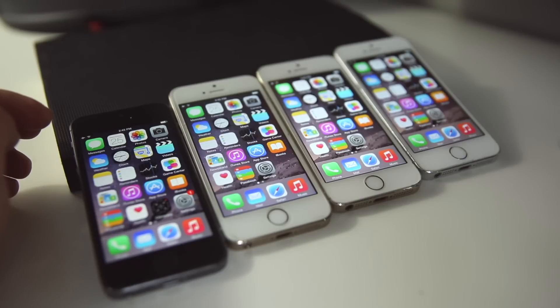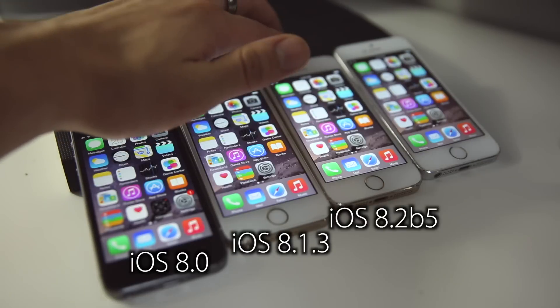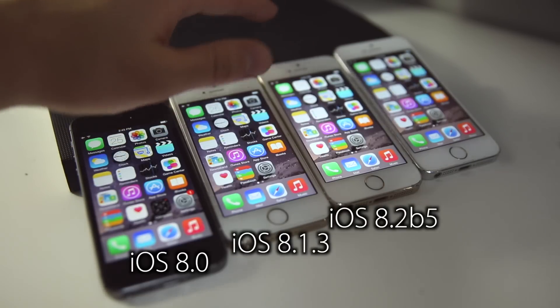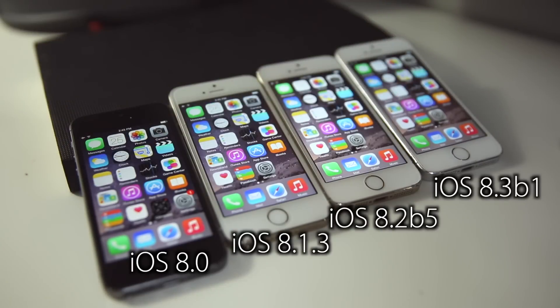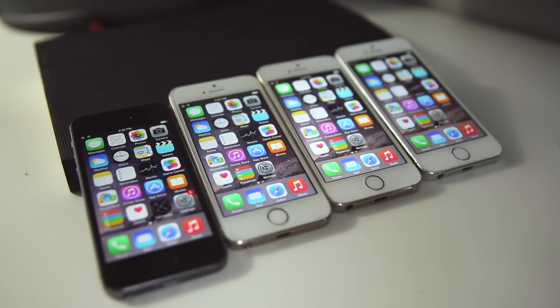How does the very first firmware of iOS 8 compare to all the later updates? In this video I'm going to be comparing iOS 8 to iOS 8.1.3, iOS 8.2 beta 5, and iOS 8.3 beta 2 — the most current betas available. iOS 8.1.3 is the current firmware and 8.0 is where it all started. I'll be comparing on an iPhone 5S, running speed tests, seeing how far iOS 8 has come since its original release.